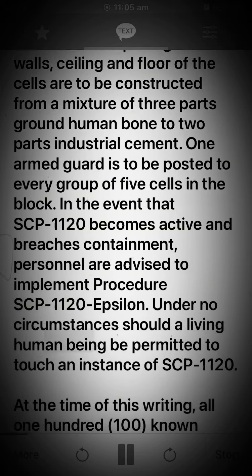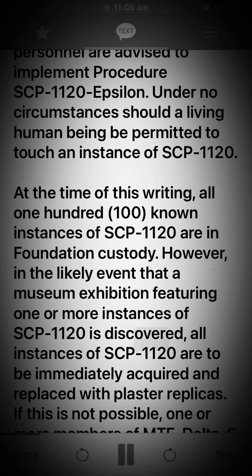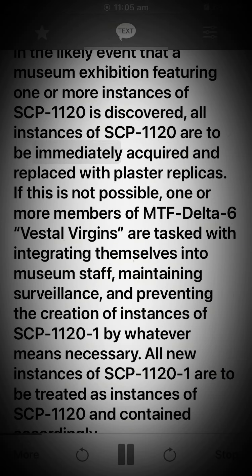Under no circumstances should a living human being be permitted to touch an instance of SCP-1120. At the time of this writing, all 100 known instances of SCP-1120 are in Foundation custody. However, in the likely event that a museum exhibition featuring one or more instances of SCP-1120 is discovered, all instances are to be immediately acquired and replaced with plaster replicas. If this is not possible, one or more members of MTF-6 Vestal Virgins are tasked with integrating themselves into museum staff, maintaining surveillance, and preventing the creation of instances of SCP-1120-1 by whatever means necessary.